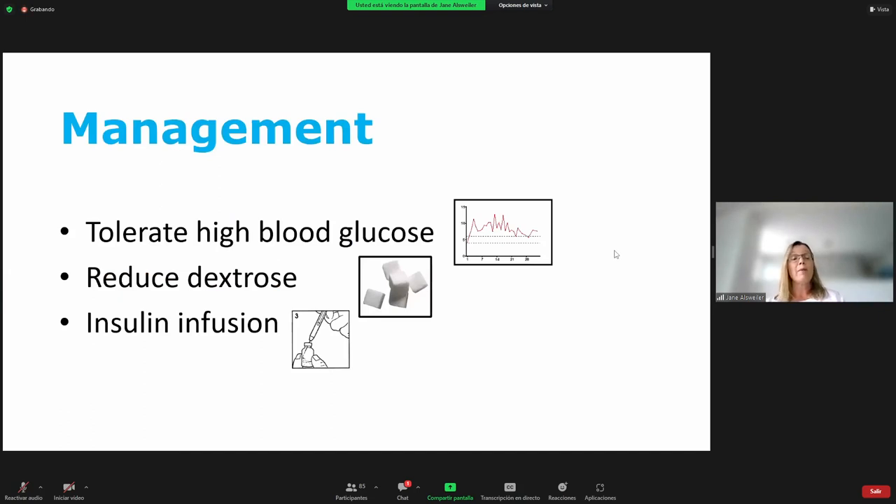Moving on to management of babies with hyperglycemia — there are several options. We can tolerate the high blood glucose concentration, but given its association with mortality and morbidity, that doesn't seem ideal. We can reduce the amount of dextrose given to preterm babies, but we give it for a reason — to help these babies grow — and there are concerns that cutting nutrition will affect growth. Or we can treat with insulin, though like any drug, insulin can cause hypoglycemia.